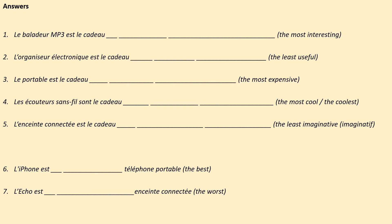Well done. Let's see how you did. 1: Le baladeur MP3 est le cadeau le plus intéressant — the MP3 player is the most interesting present. 2: L'organiseur électronique est le cadeau le moins utile — the electronic organiser is the least useful present. 3: Le portable est le cadeau le plus cher — the mobile phone is the most expensive present. 4: Les écouteurs sans fil sont le cadeau le plus cool — the wireless headphones are the coolest present.